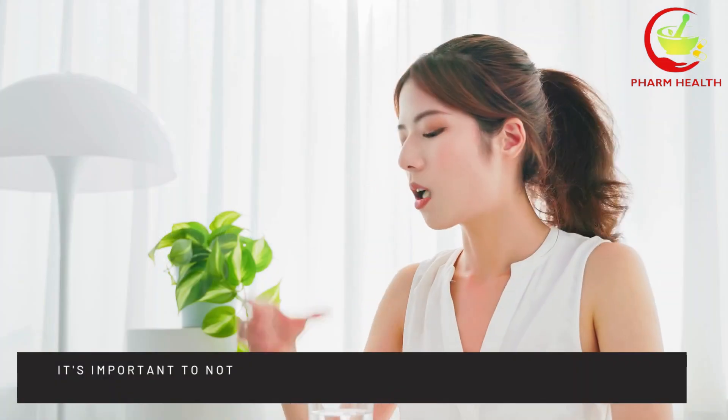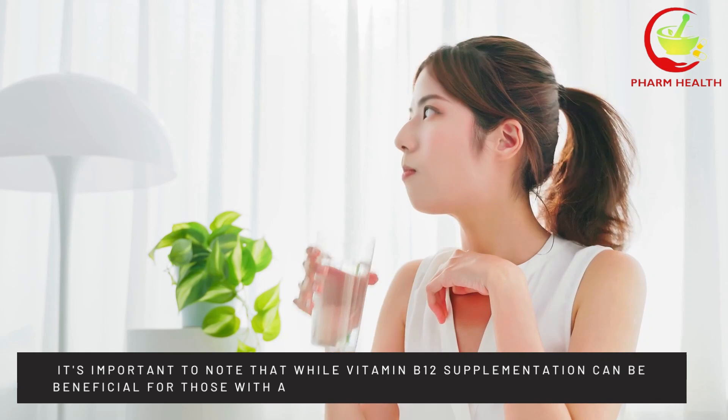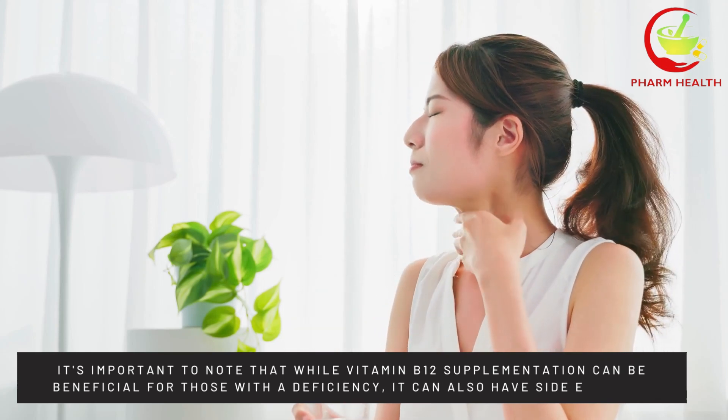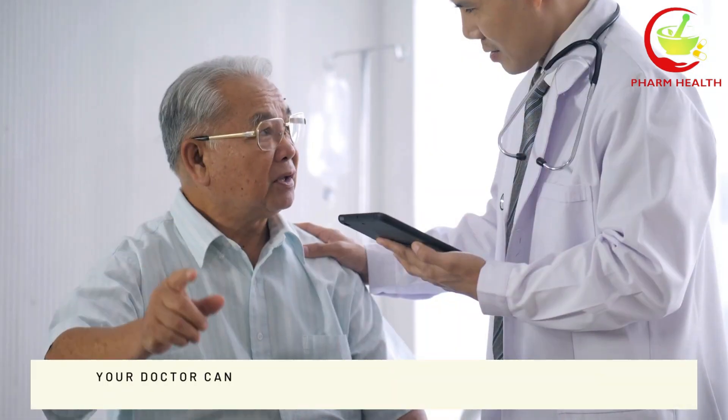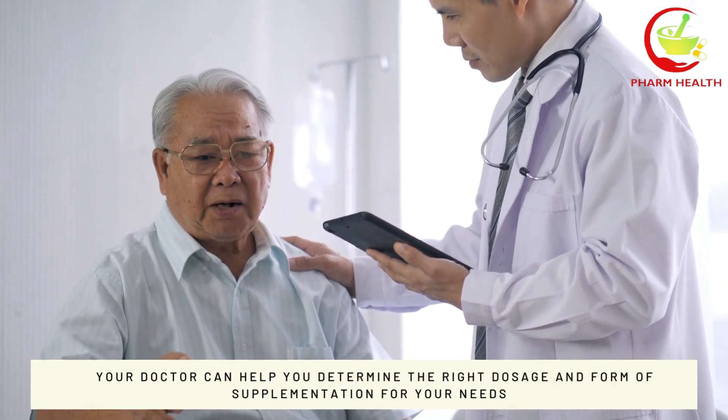It's important to note that while vitamin B12 supplementation can be beneficial for those with a deficiency, it can also have side effects. Your doctor can help you determine the right dosage and form of supplementation for your needs.